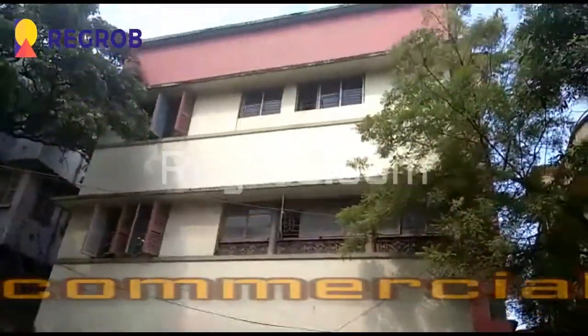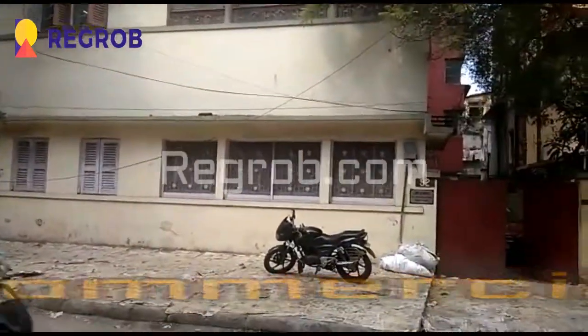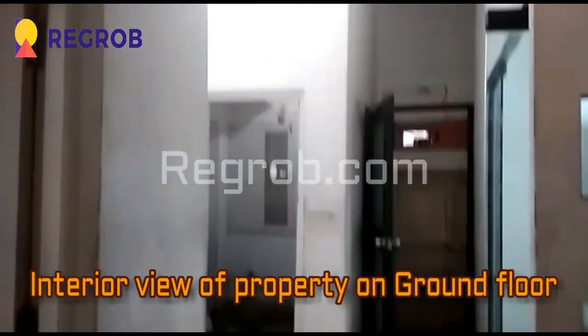So it's a G plus 3 commercial property, and now we'll give you the interior view of the property on the ground floor.